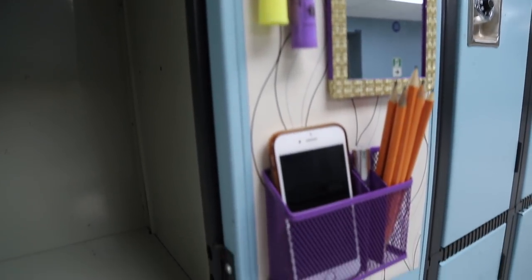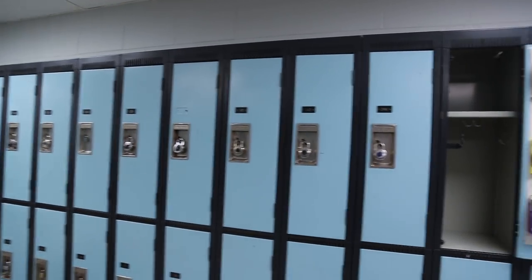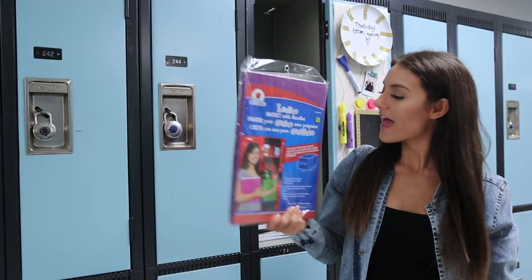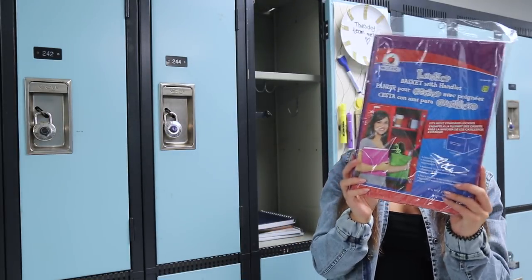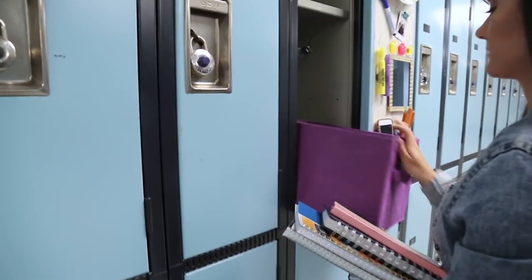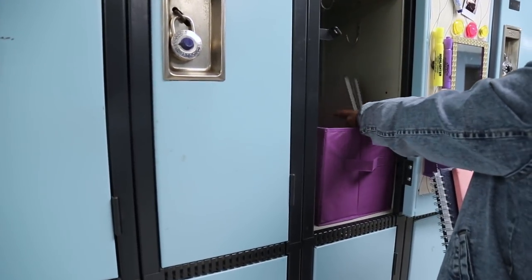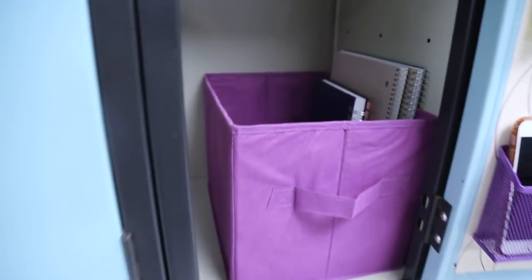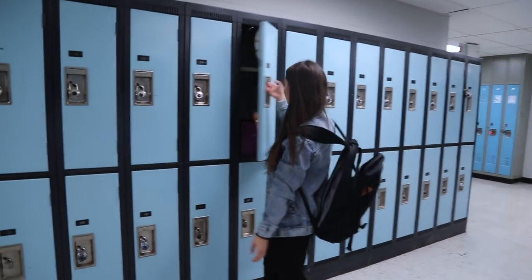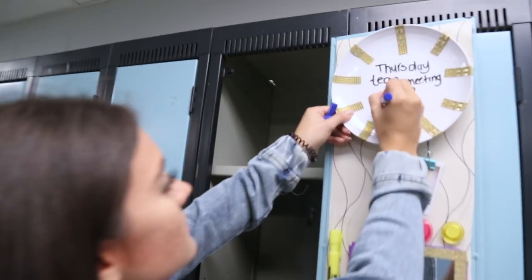So as you guys can see, this is what my completed locker looks like. I absolutely love how it turned out. I have two other locker decoration videos to check out down below. I also got a locker bin from the dollar store — it comes in such handy to make sections in your locker. You can put your notebooks or even your gym clothes. I put it on the bottom of my locker, put all my books in it, and I definitely recommend getting one to keep your locker more organized.